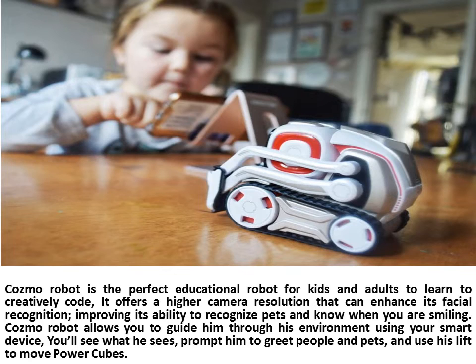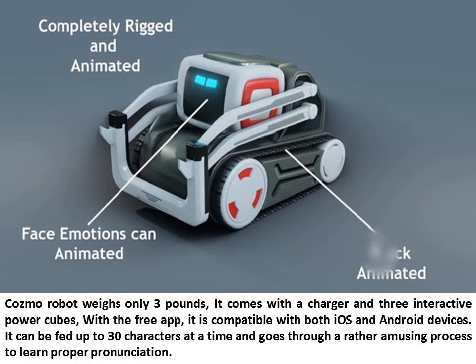Cosmo Robot allows you to guide him through his environment using your smart device. You'll see what he sees, prompt him to greet people and pets, and use his lift to move power cubes. Cosmo Robot weighs only 3 pounds and comes with a charger and 3 interactive power cubes.